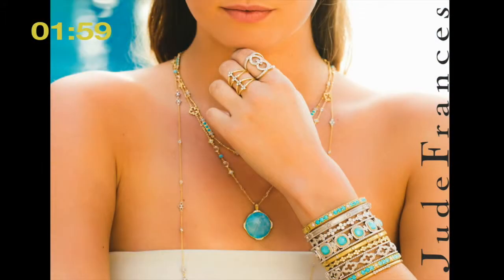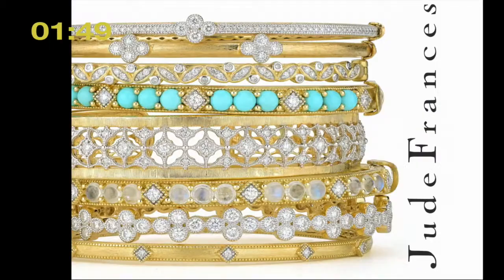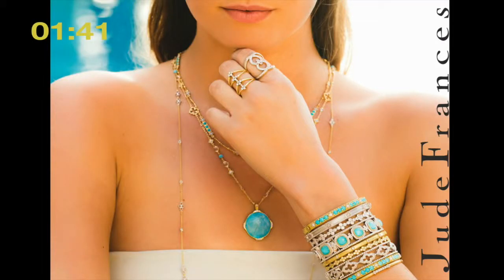Good morning. I'm Barbara Laird, president of Jude Frances. I was nervous so I brought my vice president of marketing up on stage with me — she's going to do the clicker. We're starting our 15th year. We're known as a fine fashion line. We work in 18 karat gold and we're really known for the collectability of our line.